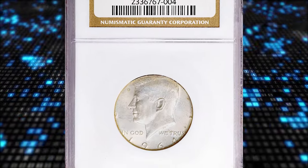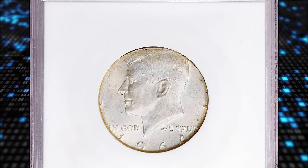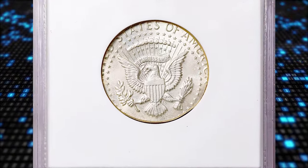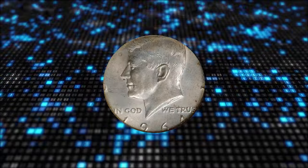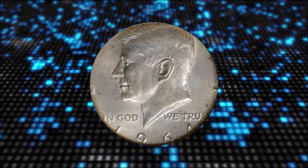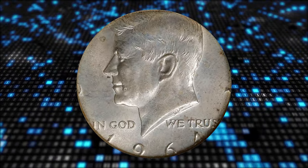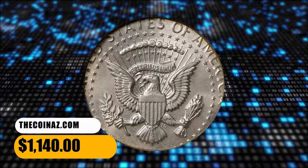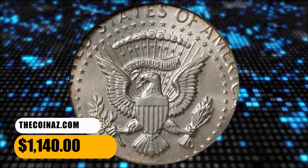Number 15. Here is a 1964 Kennedy half-dollar struck on a quarter planchet, graded in Mint State 64 by NGC. Due to the size difference between quarter and half-dollar planchets, lettering in the die is not fully struck. Liberty is almost totally absent, except for some remnants of L and I. With a weight of 6.1 grams, this error coin was sold for $1,140.